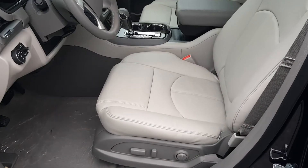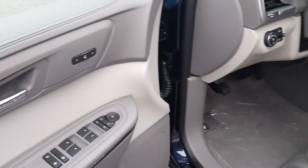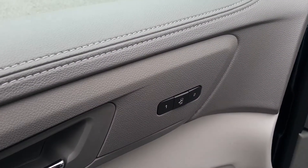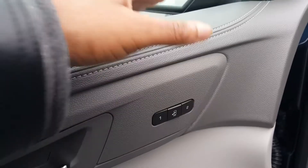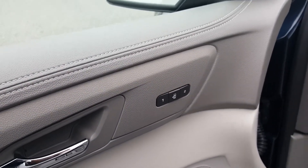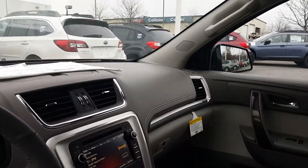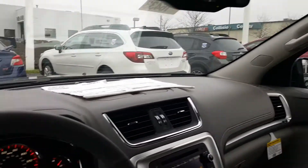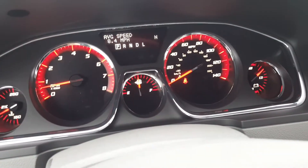The driver seat is also electric, and it supports lumbar support and memory seats. Right on the door here, you can set the memory seat by holding one or two for whichever driver you want to set. If you hear that beep twice, that means it's set for the position you set the chair in. The driver seat is very spacious and practical. You have your well-placed mirrors and a gauge system, which is also well-lit to provide ample visibility during daytime and nighttime driving.